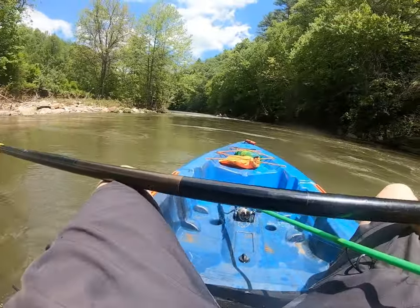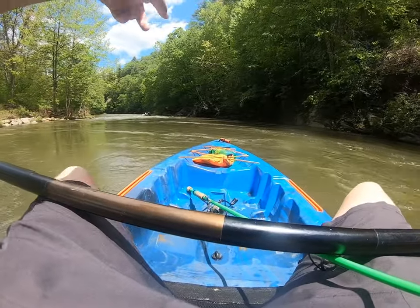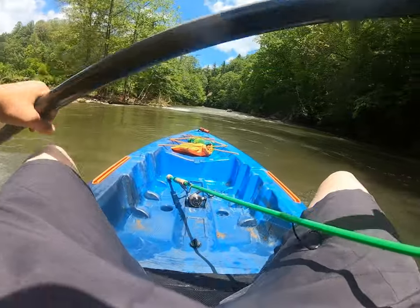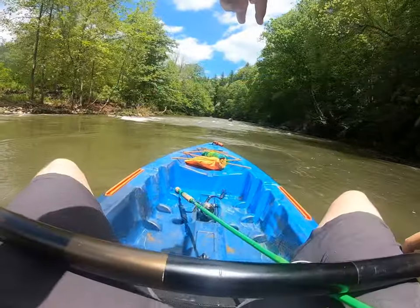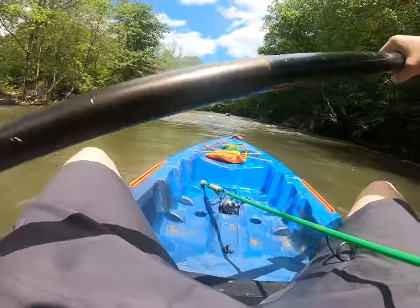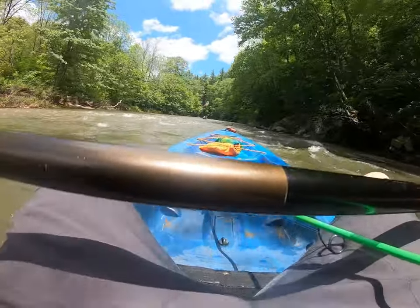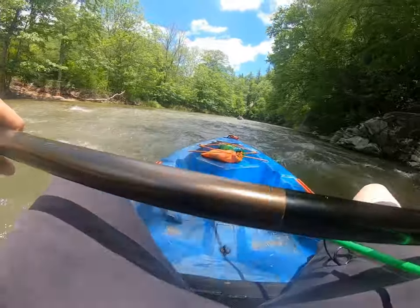Let me give you a tip here: when you're running a creek or river and you can see a rapid, there's usually a V shape in the water. That V is where you want to go through. See that V right there? That's where you want to go — it's fun, isn't it?